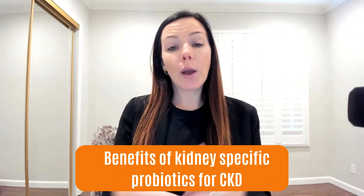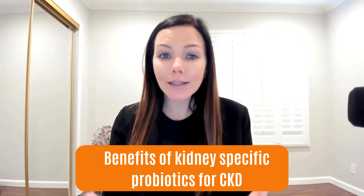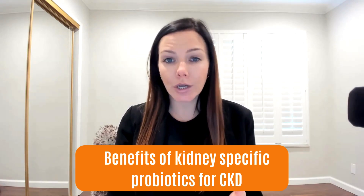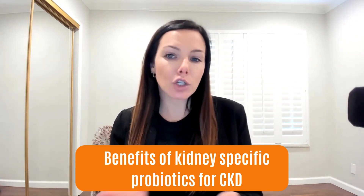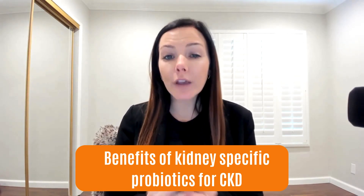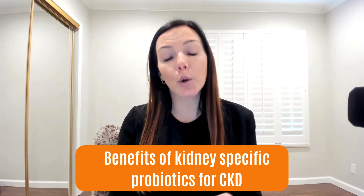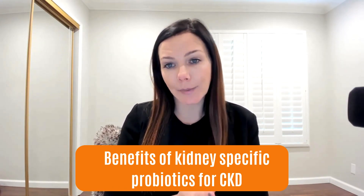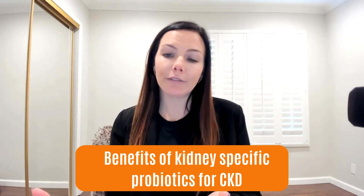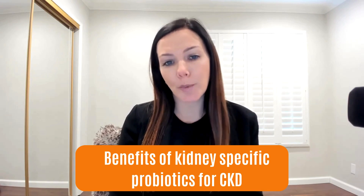I'm often asked: can I take probiotics, or what's the best probiotic if I have kidney disease? Now that you know how strong the link is between gut health and kidney health, let's talk about potential benefits. The important thing to know is that not all probiotics are the same. When it comes to improving that kidney-gut axis, there are very few kidney-specific probiotic strains that help to address gut dysbiosis in chronic kidney disease.